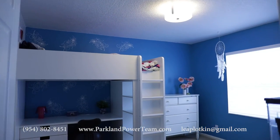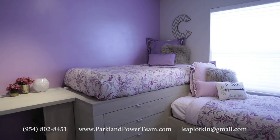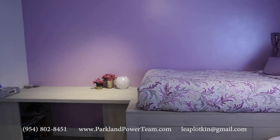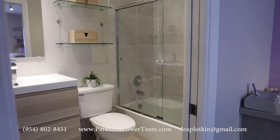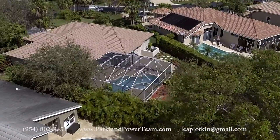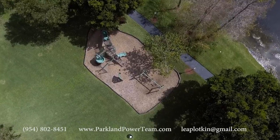Meadow Run is a wonderful neighborhood with loads of kids and is within walking distance of all three schools. It is also minutes from the highways and all of your shopping and entertainment needs, including courts, beaches, and theaters. The man-gated neighborhood enjoys an amenity island with tennis and a playground.